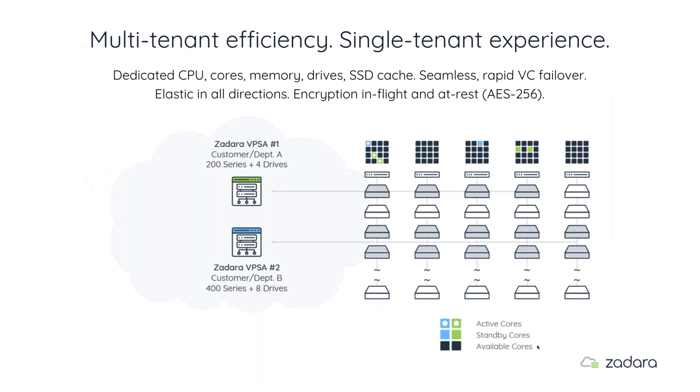Once you hit submit, the software builds an isolated VPSA — Virtual Private Storage Array — just for that use case. For the customer who chose a 200 engine with four drives: two blue cores appear at the top — active and standby for high availability using RAIN — and four isolated drives, not part of a shared pool. This isolation means there's no possibility of noisy neighbors — General Motors can't be affected by Toyota running on the same set of drives. This patented isolated approach has really never been done before.